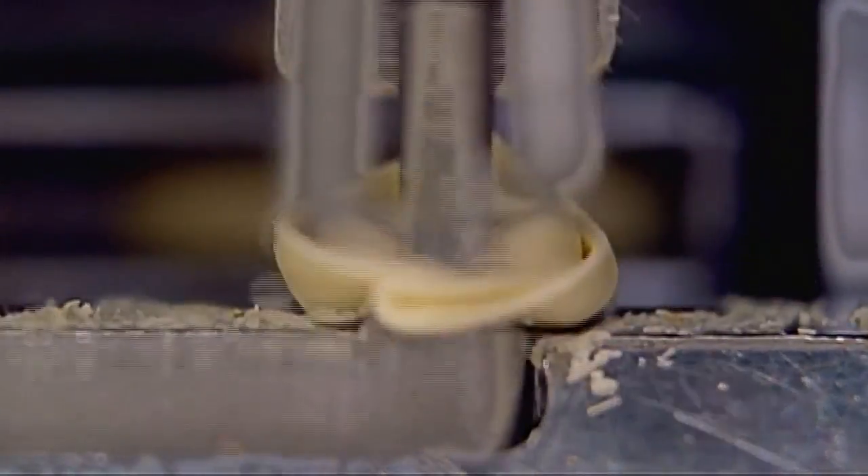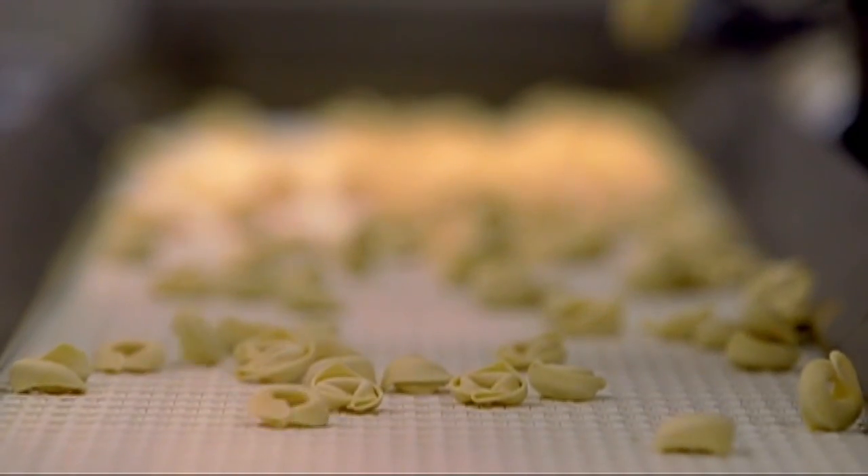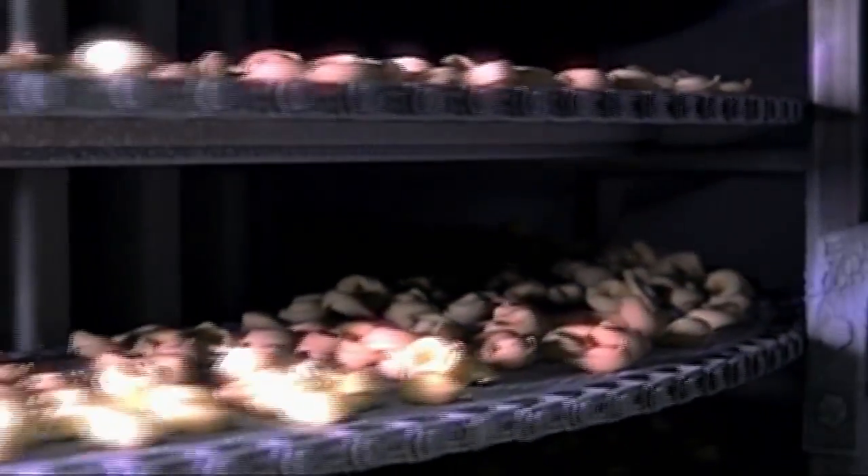It's an Italian classic — fresh, doughy pasta shells filled with your favorite meat or cheese. The tortellini: this is the authentic Italian original.